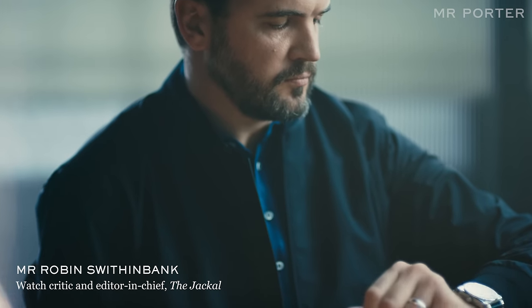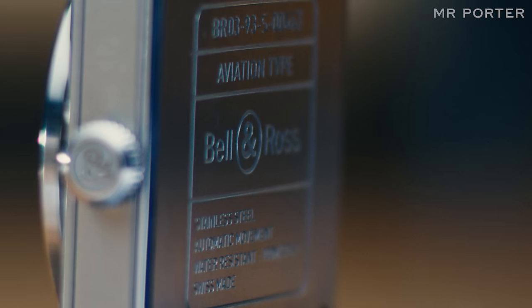I'm Robin Swithinbank, watch critic and editor of The Jackal magazine, and today we're talking about Bell & Ross watches.